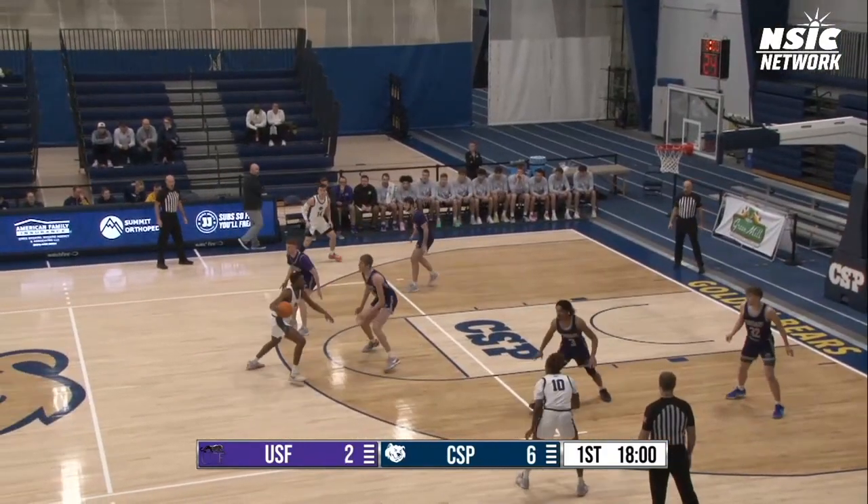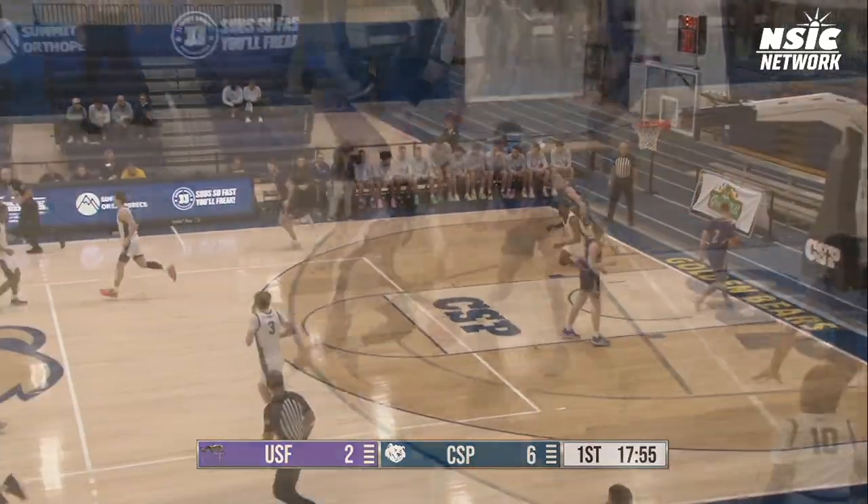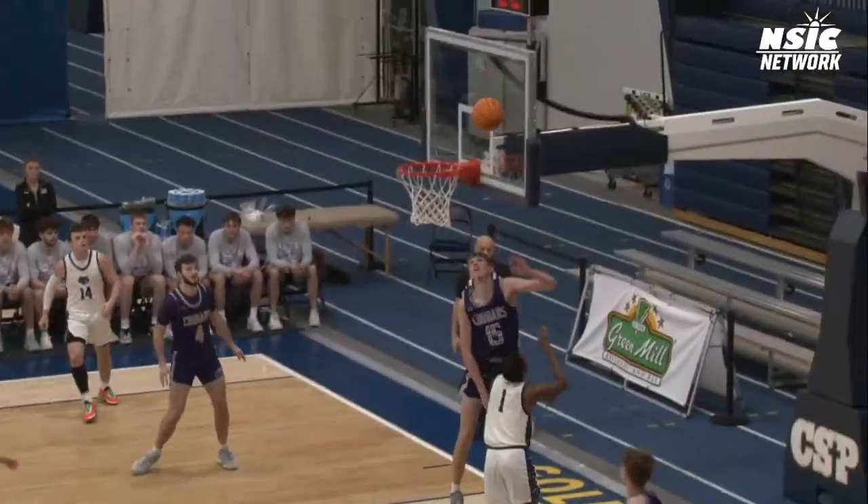Kopetsky already had a cut. Potty getting back into the front court. Skeet drives right and finishes the layup. 8-2, a fast start for Concordia.